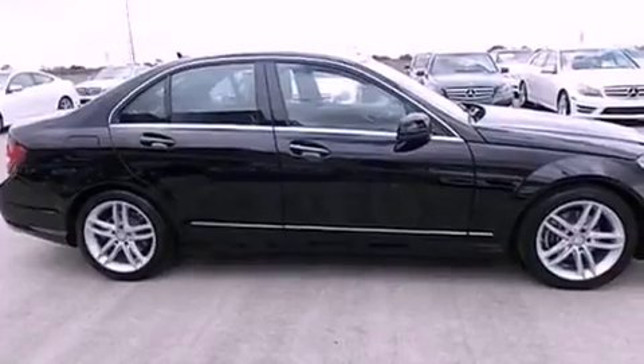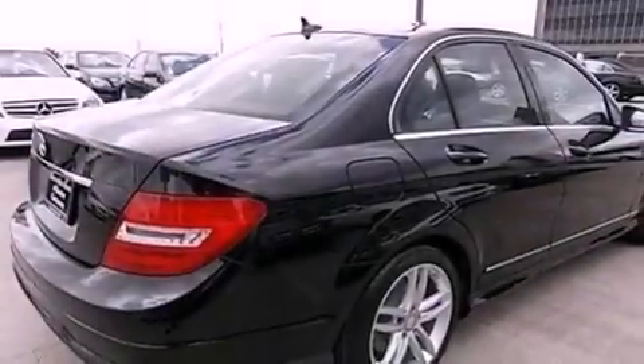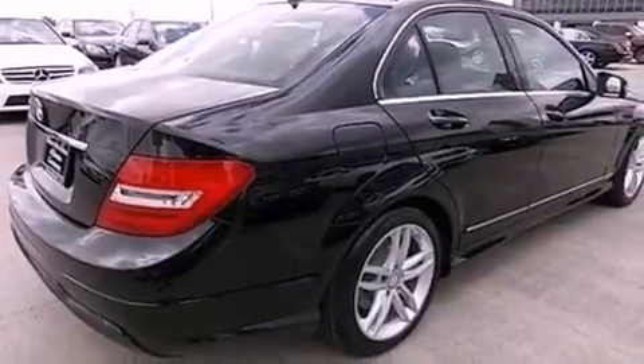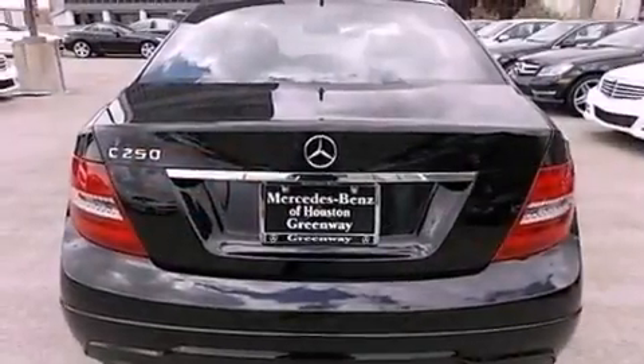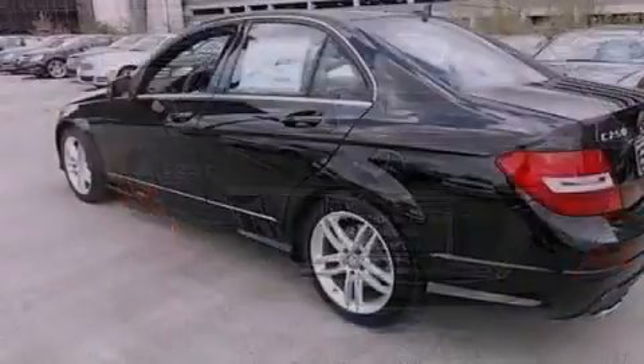Its top features include a turbocharger, a sport suspension, heated seats, traction control and stability control systems, a premium audio system, XM satellite radio, and a tire pressure monitoring system.